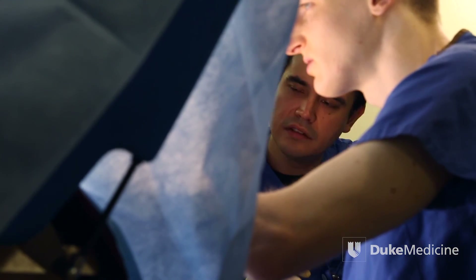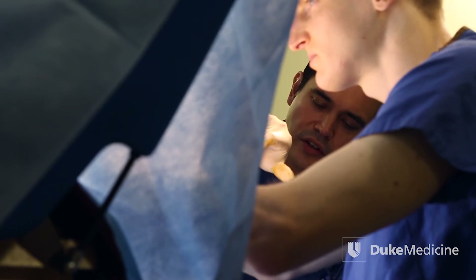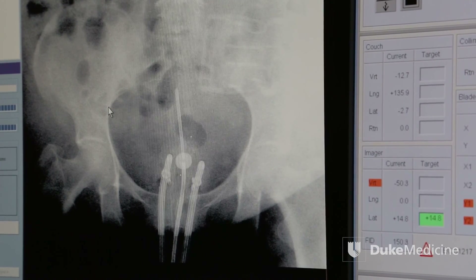Brachytherapy is an excellent tool for gynecologic cancers. It increases our ability to control the tumor within the pelvis and actually results in improved not only disease control, but improved overall survival for the patients that we're able to treat that way. So it clearly is just an excellent tool for treating our patients.